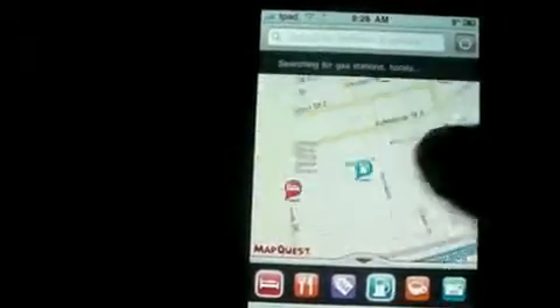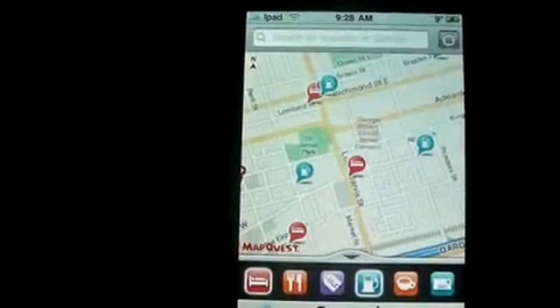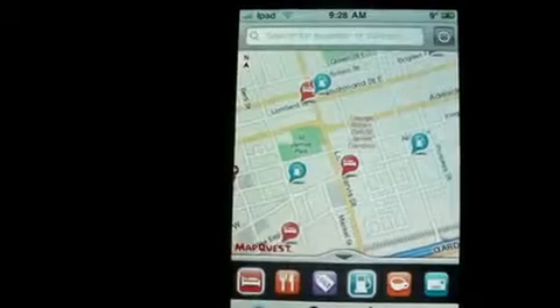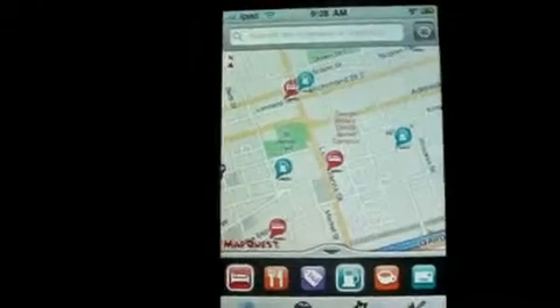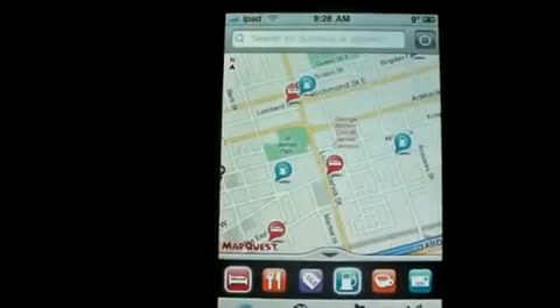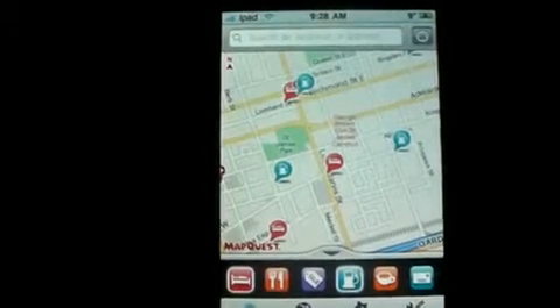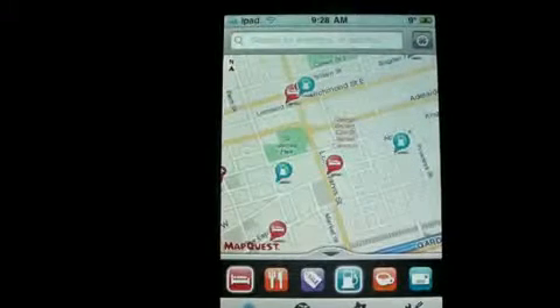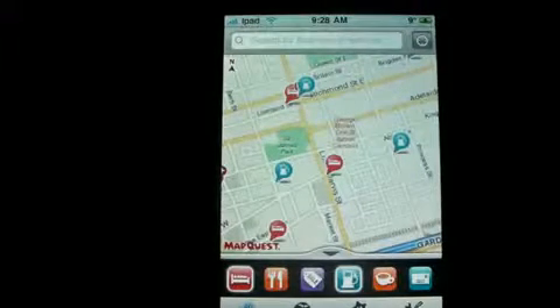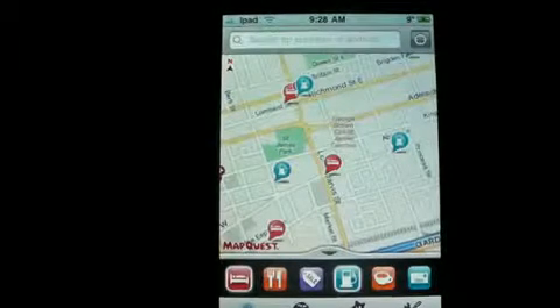So for anybody that would like a free GPS app, this would be the perfect alternative. This is MapQuest and you can get it at the app store for free. If you like this video please rate, comment, and subscribe — thanks for watching everybody.